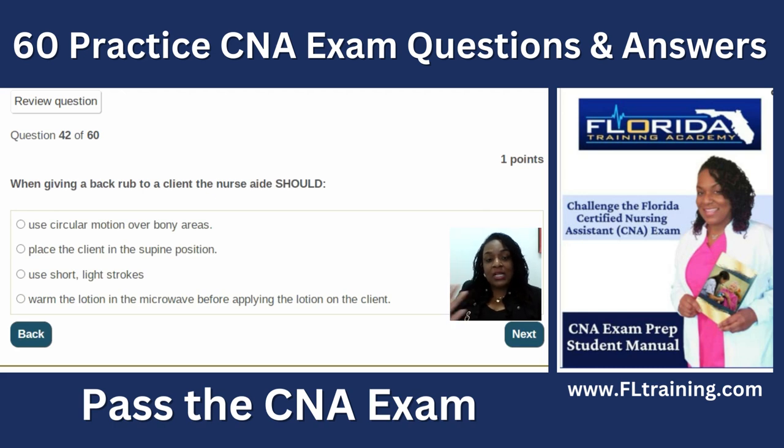Question forty-two: when giving a back rub to a client, the nurse aide should use circular motions over bony areas to improve circulation. Placing the client in the supine position is wrong — you can't give a back rub if they're laying on their back. Short light strokes are not how we give a back rub. And never warm lotion in a microwave — warm it in your hands. The best answer is circular motions over bony areas.